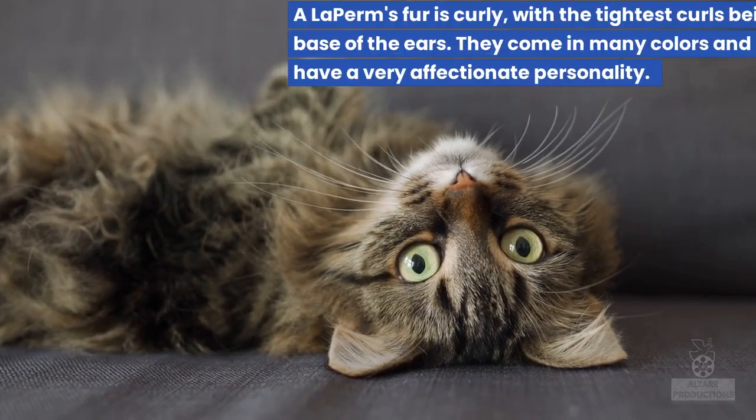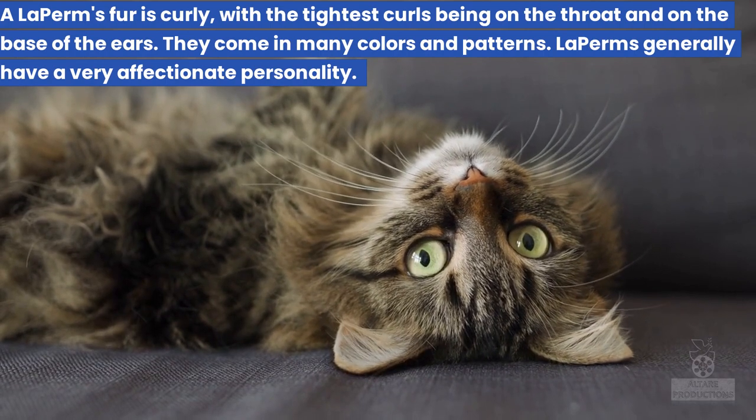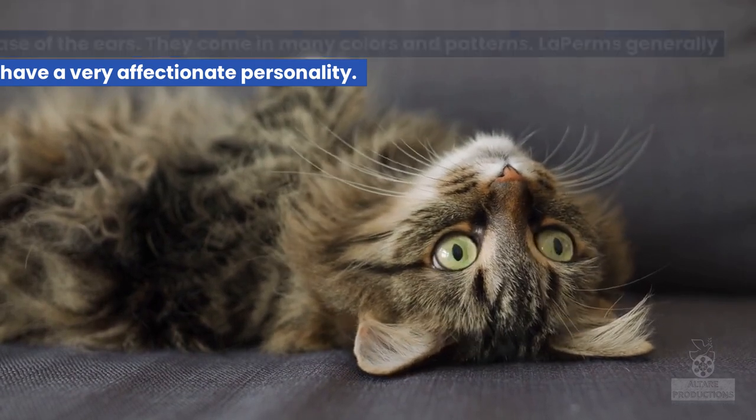9. LaPerm. A LaPerm's fur is curly, with the tightest curls being on the throat and on the base of the ears. They come in many colors and patterns. LaPerms generally have a very affectionate personality.